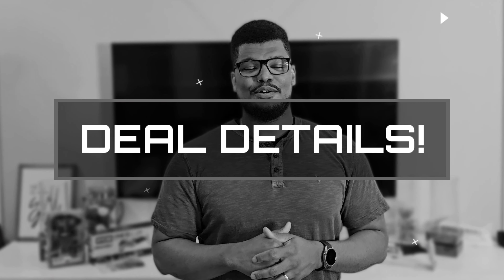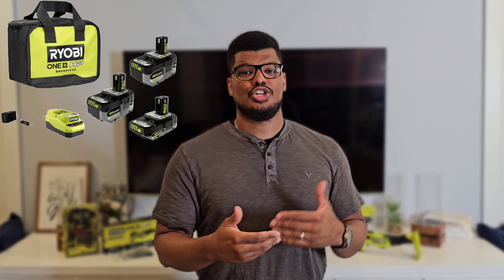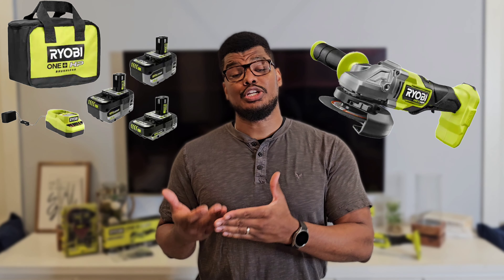Just like Ryobi Days, there are two different deals you can get. One of them is when you buy a tool and you get two free batteries along with it — similar to what Rigid and Makita did for the July 4th event. The bigger deal is the $199 deal, exactly like Ryobi Days, where you get three batteries, a charger, a bag, and a free tool. Since I already went with that deal on Ryobi Days, there's no justification for doing it again.